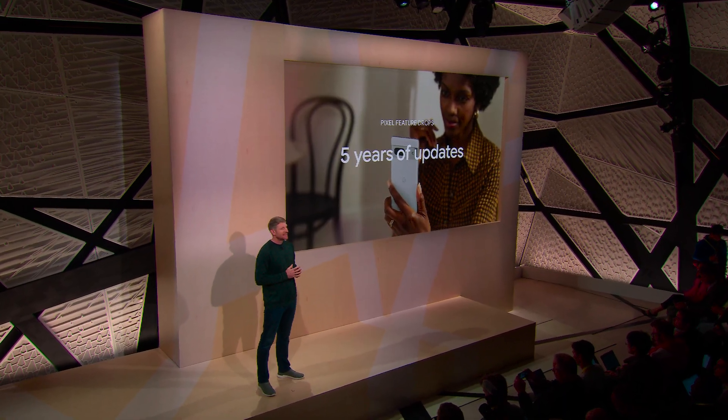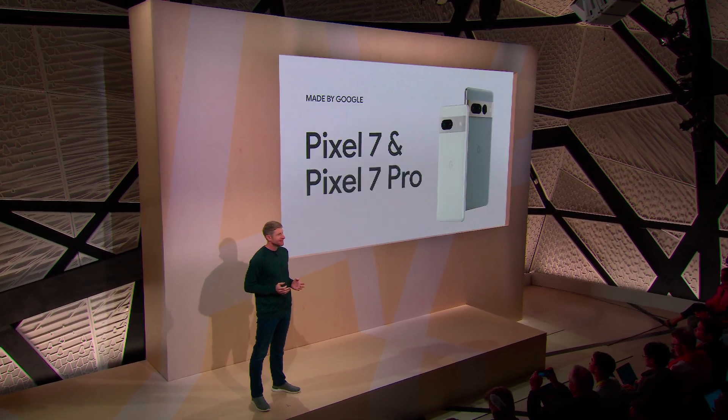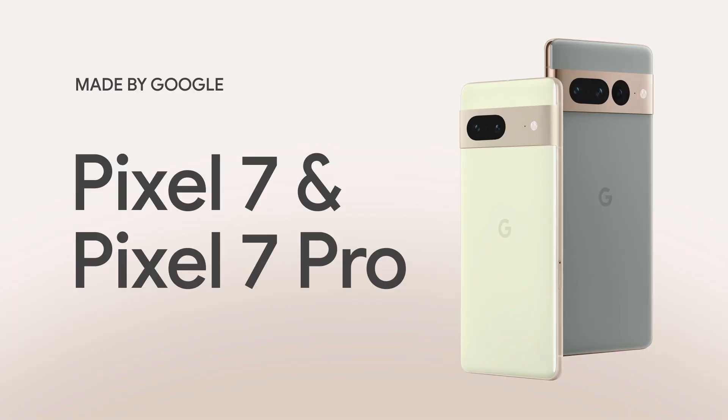Speaking of day one, I'm excited to show you the new standard for smartphones — Pixel 7 and Pixel 7 Pro. They take all the helpfulness and personal intelligence people love about Pixel and make them even better.